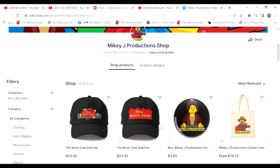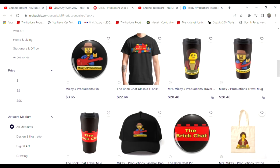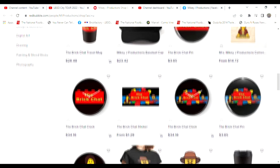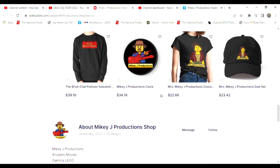Thanks for watching, and don't forget we've got a merch store. If you want to take a little piece of the show with you, we've got everything — Mikey J Productions stuff available. Stop by and we'll take care of you.